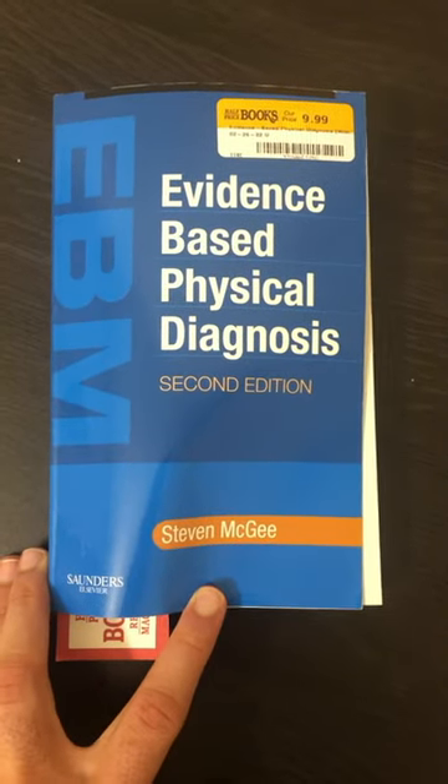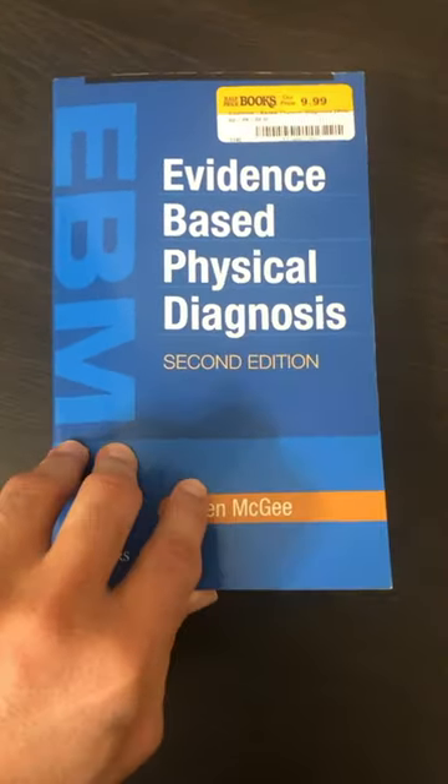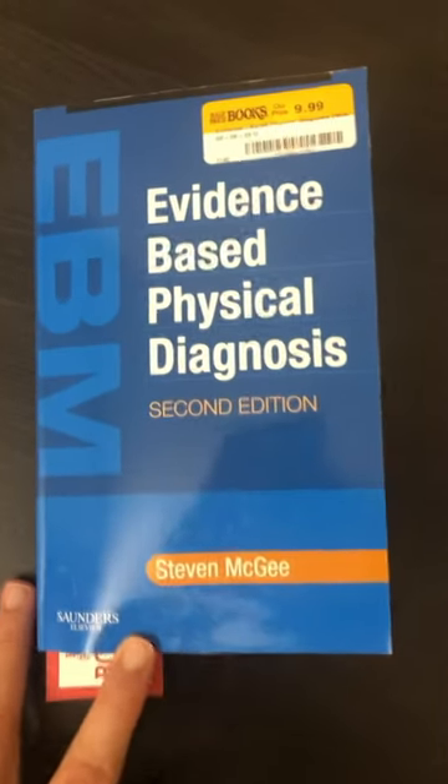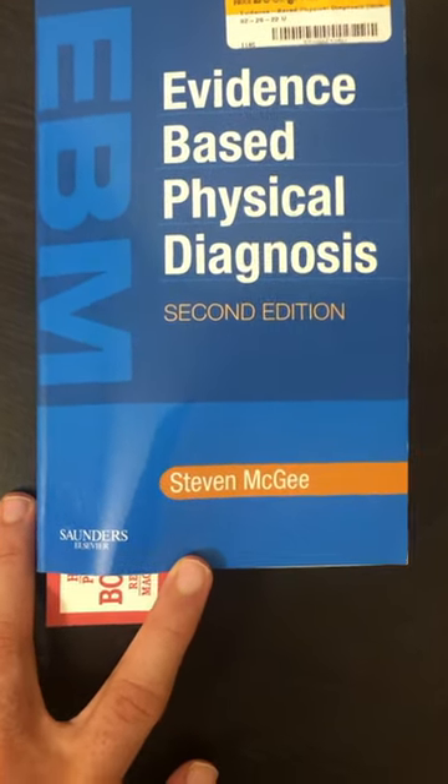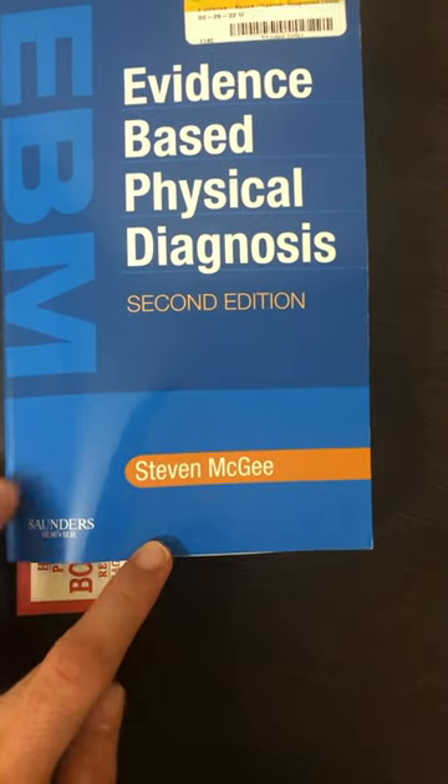What is going on? It's Mitagosis Perfectionitis, where medicine makes perfect sense. Another day, another book review. What do we have today? Evidence-Based Physical Diagnosis, second edition by Stephen McGee.